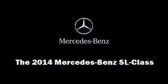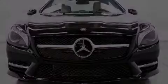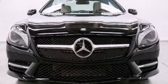Treat yourself to a test drive in the 2014 Mercedes-Benz SL-Class. This two-door, two-passenger convertible provides a satisfying ride for all passengers.